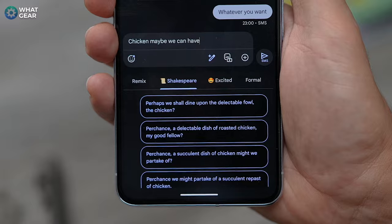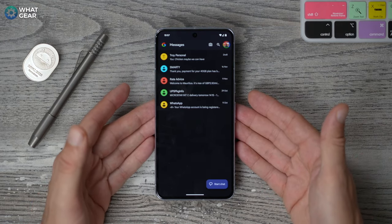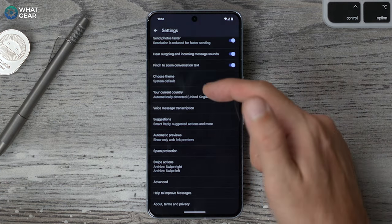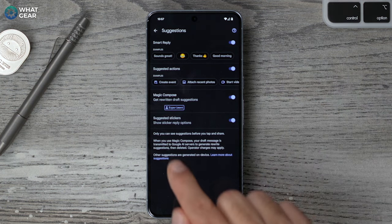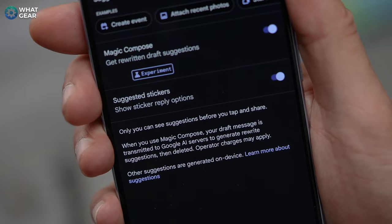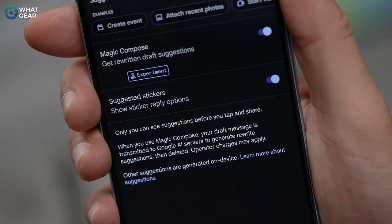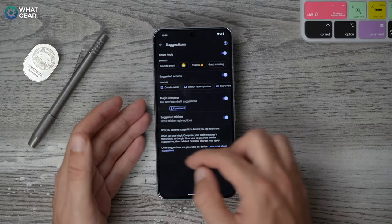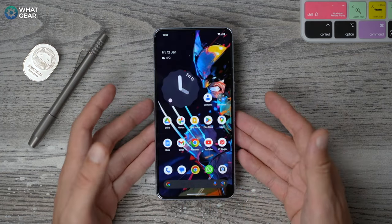If this is not switched on by default, let me show you how to enable it manually. Come back to the home screen of your Messages app. At the top, hit your little icon and go into the Messages settings. Scroll down to the suggestions section and here is where you can turn on the Magic Compose feature, which is experimental right now. It's also worth reading the small print: when you use Magic Compose, your draft message is transmitted to Google AI servers to generate rewrite suggestions, then it's deleted, and operator charges may apply because it works via the text messenger app.